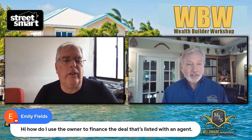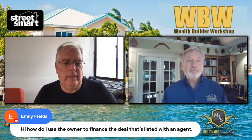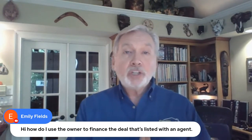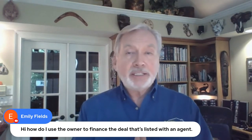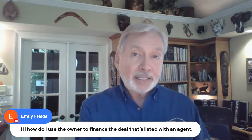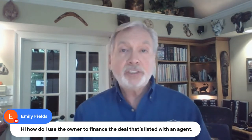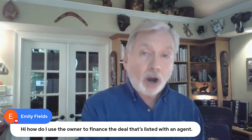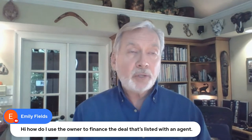Emily has a great question: how do I use owner financing on a deal that's listed with an agent? Using an agent is a great thing when the property is already listed. Simply making an offer through that agent and offering owner financing is the way to do it.